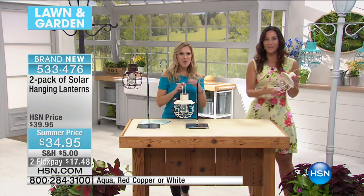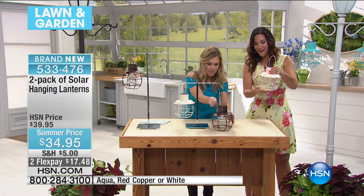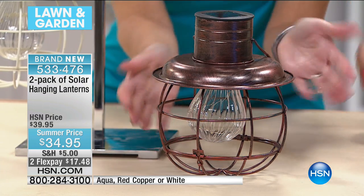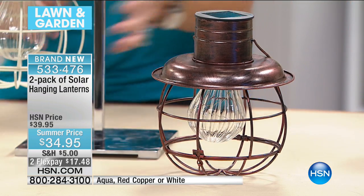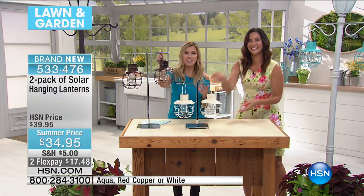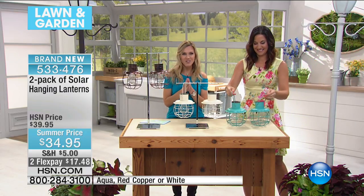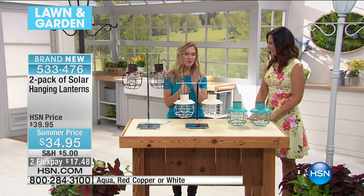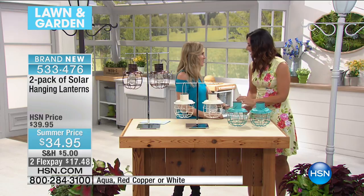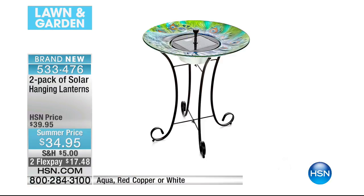If you put this on the tabletop, you could add rose petals, seashells, or some decorative design. Home decor, whether inside or outside, should be fun and show your personality. We have three colors, you're getting two for $17.48. So happy that so many of you are picking this up — this is brand new, so you're the first ones to get this home and try it.